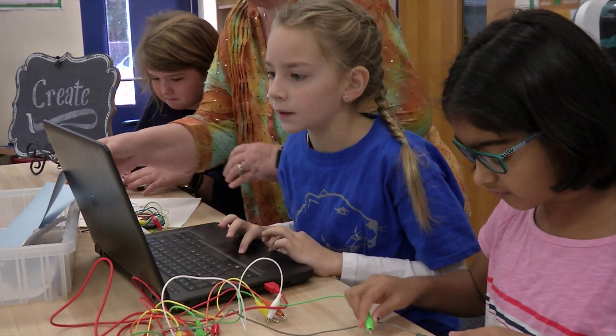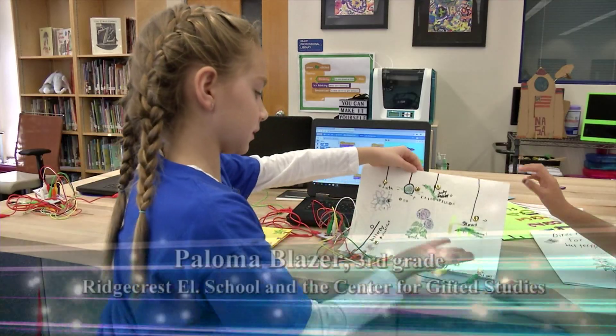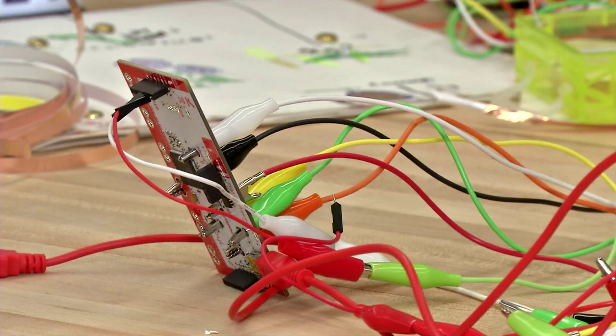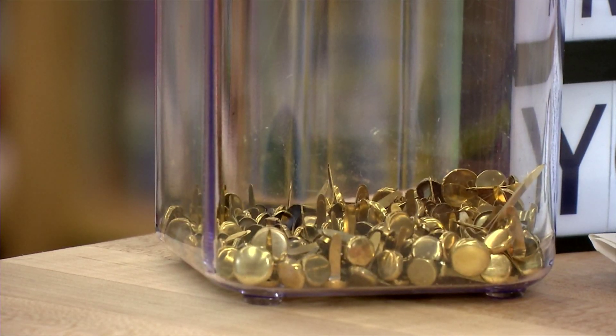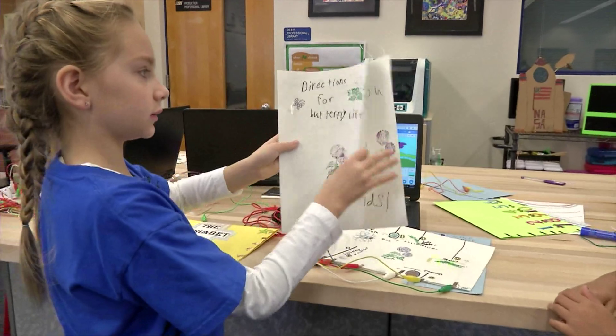The first part was doing all the designs on here, like this. And then we did the coding. And the next step was wiring with the copper tape and brads. And then I made, for an extra, this direction page.